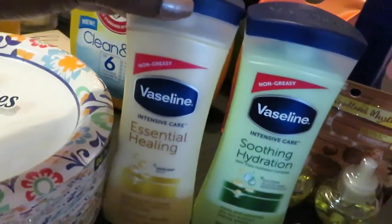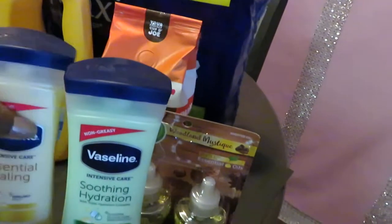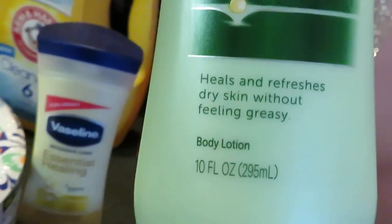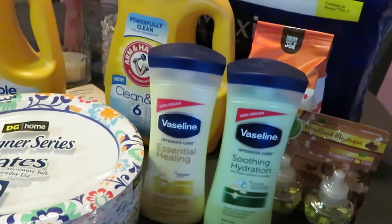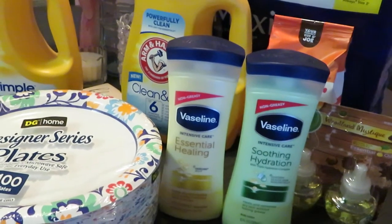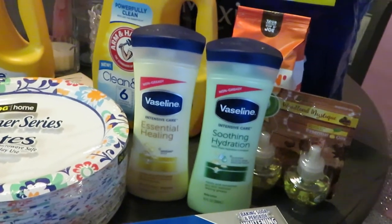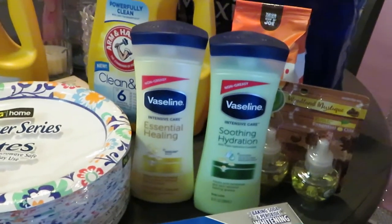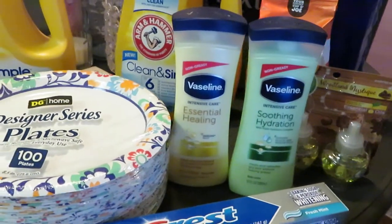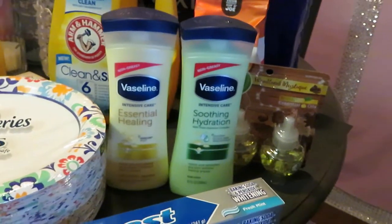I picked up the Vaseline Essential Healing and the Soothing Hydration, both 10 fluid ounce body lotions. They were $3.50 each. We had the $2 off digital Dollar General coupon when you buy two, plus a $1 off manufacturer digital coupon, and also the $2 inserts from our RetailMeNot inserts — so I think I only paid about a dollar for both.